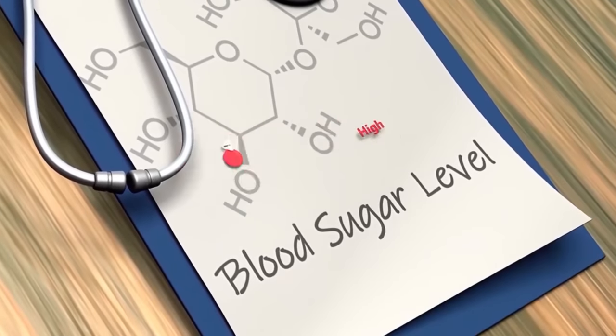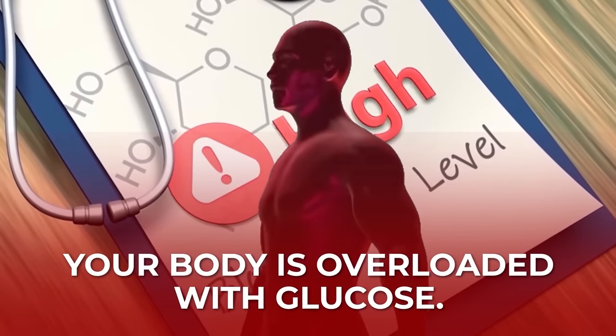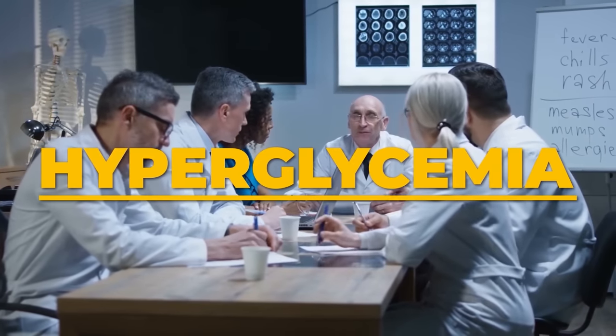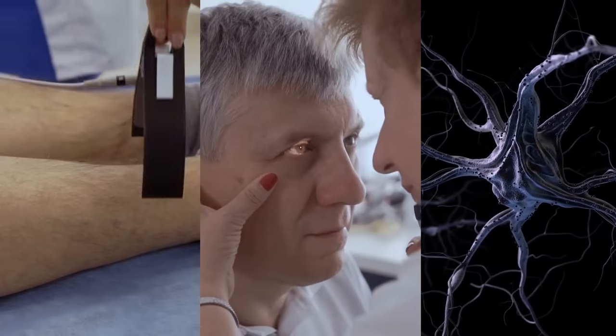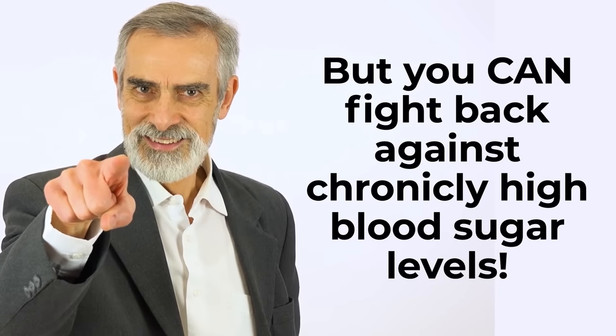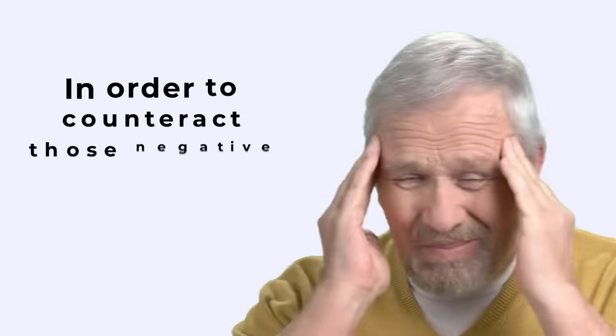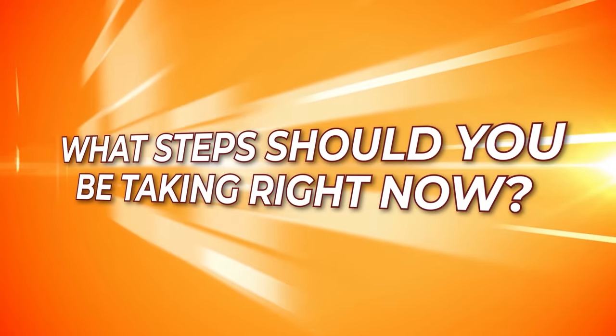When you experience a spike in blood sugar, that means your body is overloaded with glucose. Medical professionals call this condition hyperglycemia. Over time, chronic hyperglycemia can damage your nerves, your eyes, and your limbs. But you can fight back against chronically high blood sugar levels. In order to counteract those negative effects and complications, what steps should you be taking right now?